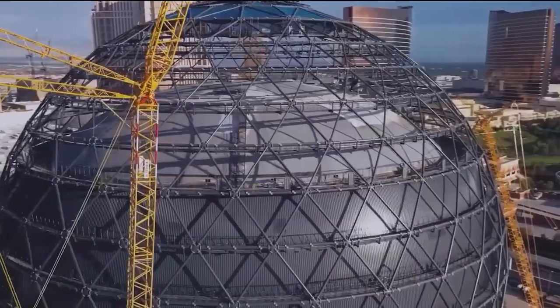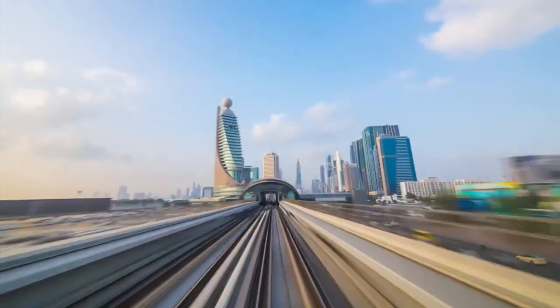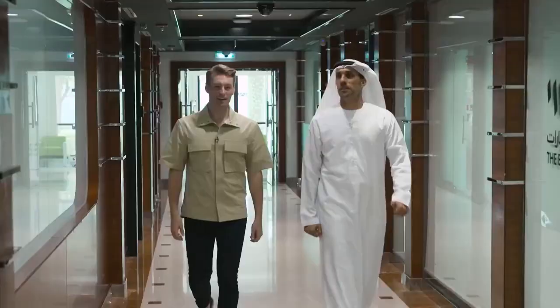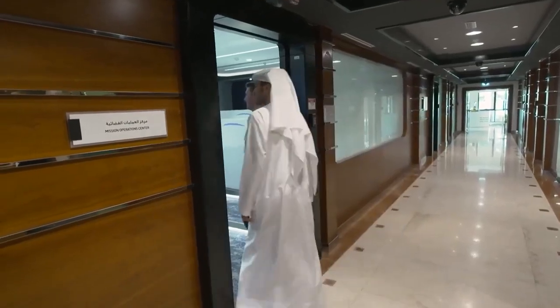Construction on the Dubai Moon has already started. It's expected to be finished by 2025, however some suggest that the date could be pushed to around 2027 due to the complexity of the project. Clearly, there's a lot of thought behind this massive undertaking — so who are the people behind it?